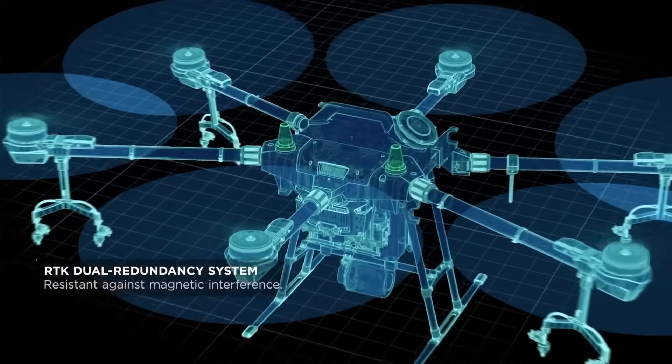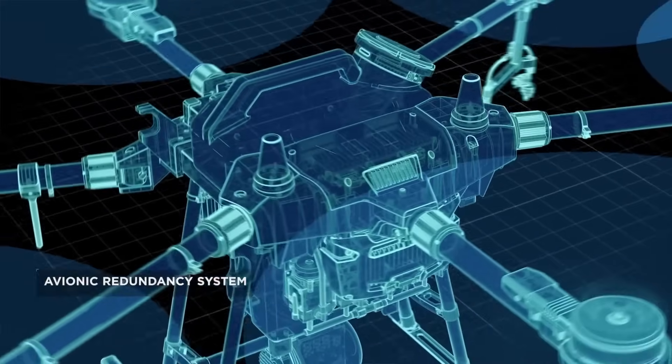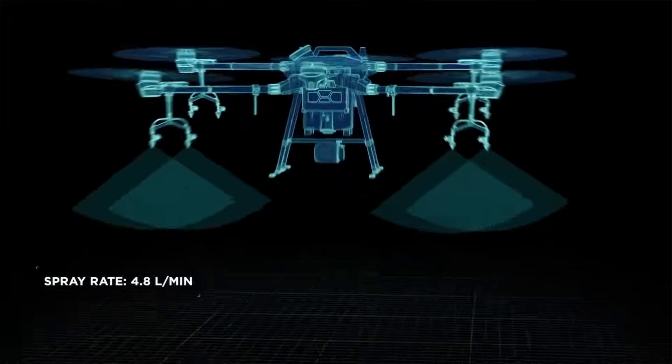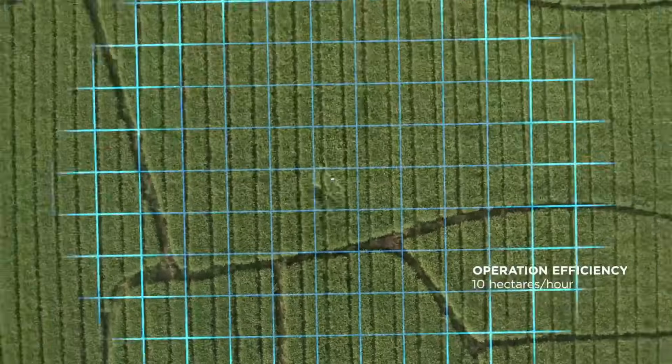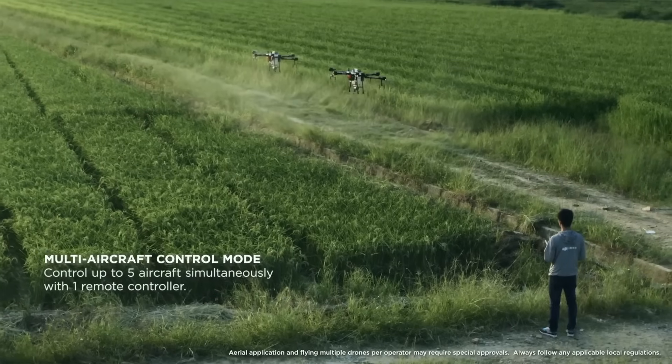These spray drones are something else — they're essentially miniature helicopters, not toy camera drones. They're serious machines that can go spray over water or when plants are too tall for conventional sprayers. There's been a huge implementation of that.